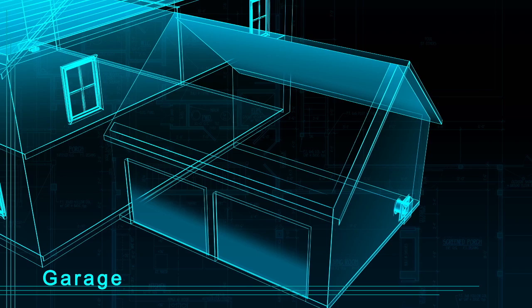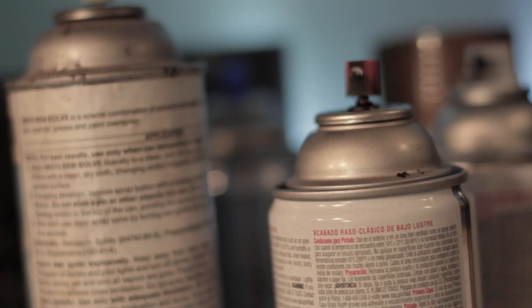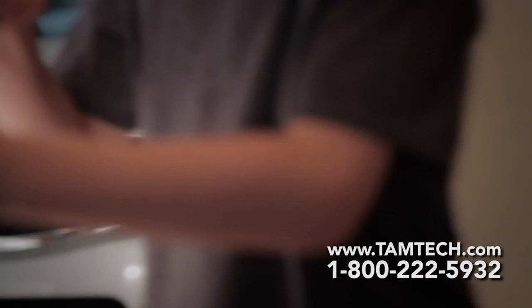There are few places in the Tamarack house that deserve as much attention as the garage. The indoor air quality here directly affects a family's health, as a toxic soup of fumes from paints, cleaners, solvents, pesticides, and auto exhaust has the potential to seep into the home. Every time a homeowner moves from an attached garage into the house, positive pressure pushes unhealthy air into the family's living quarters.